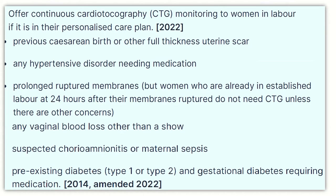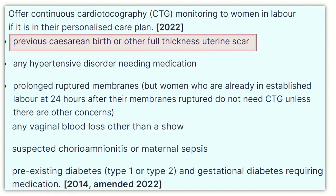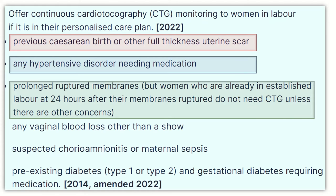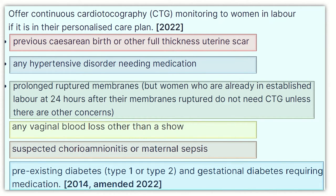This chart from the guideline tells us about the indications for continuous CTG monitoring. Offer continuous CTG monitoring to the woman in labor if it is in her personalized care plan in these conditions: previous cesarean birth or other full-thickness uterine scar, any hypertensive disorders needing medications, prolonged rupture of membranes, any vaginal blood loss, suspected chorioamnionitis, and pre-existing diabetes such as type 1, type 2, or gestational diabetes requiring medications.